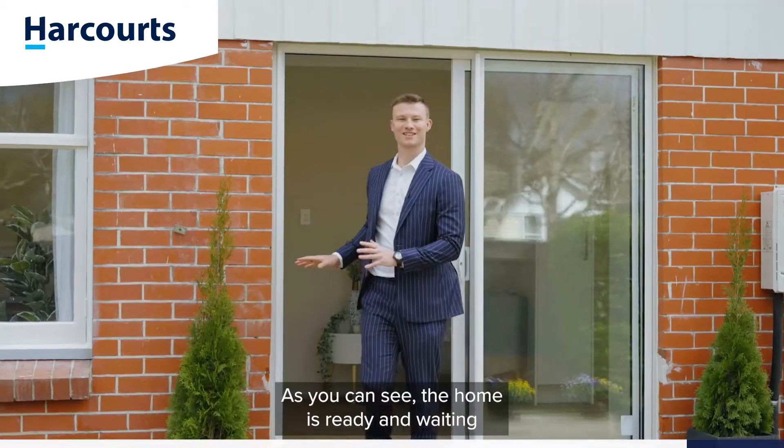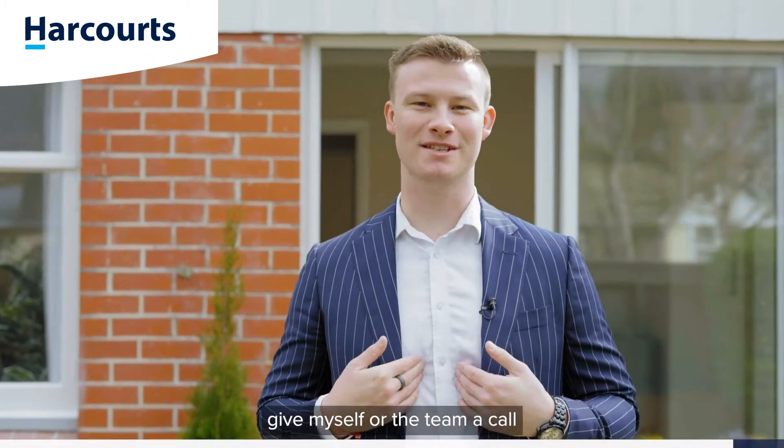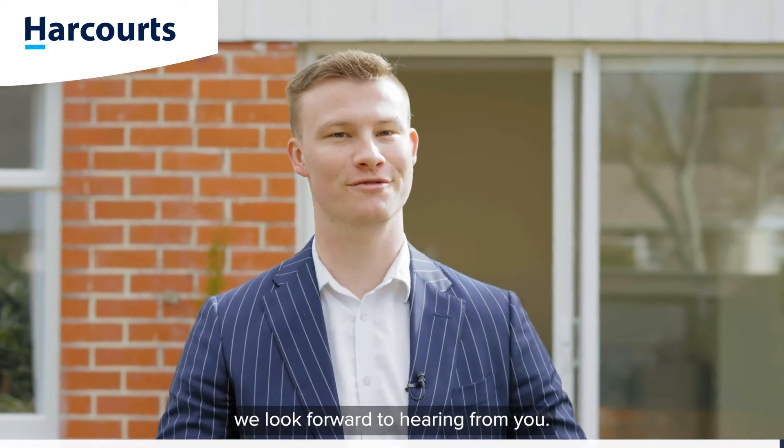With Silverstream Village just around the corner, all amenities are taken care of. As you can see, the home is ready and waiting for a new family to move on in. If you like what you've seen here today, give myself or the team a call to arrange your private viewing. On behalf of Team Ledger here at Harcourts, we look forward to hearing from you.